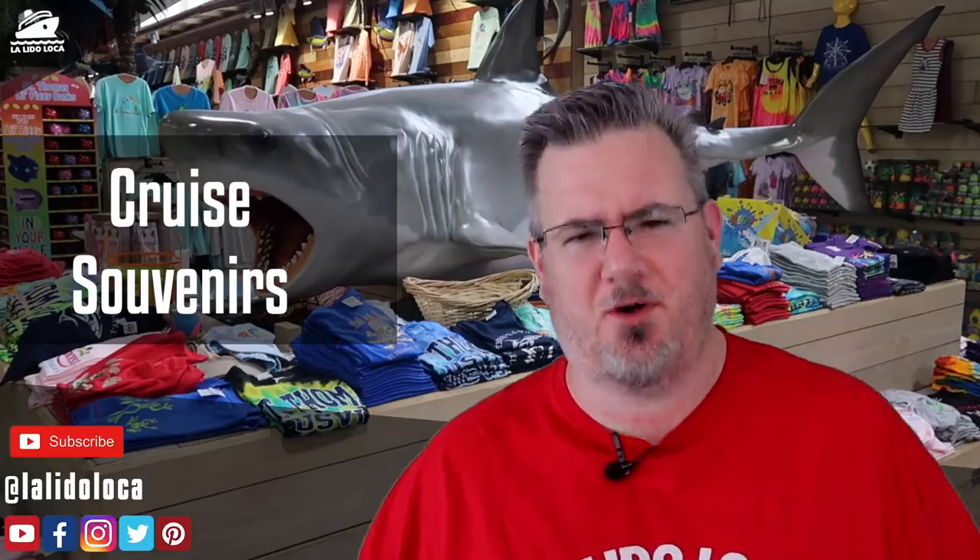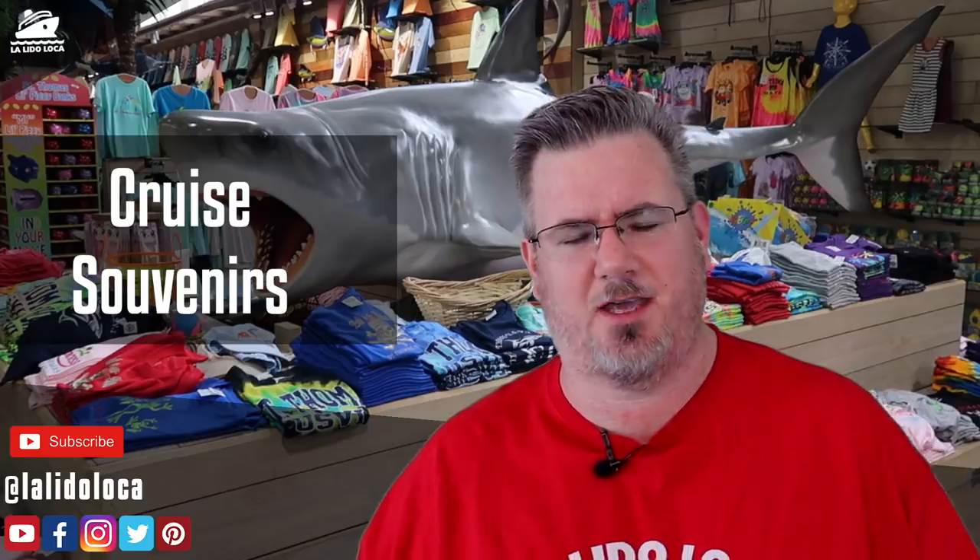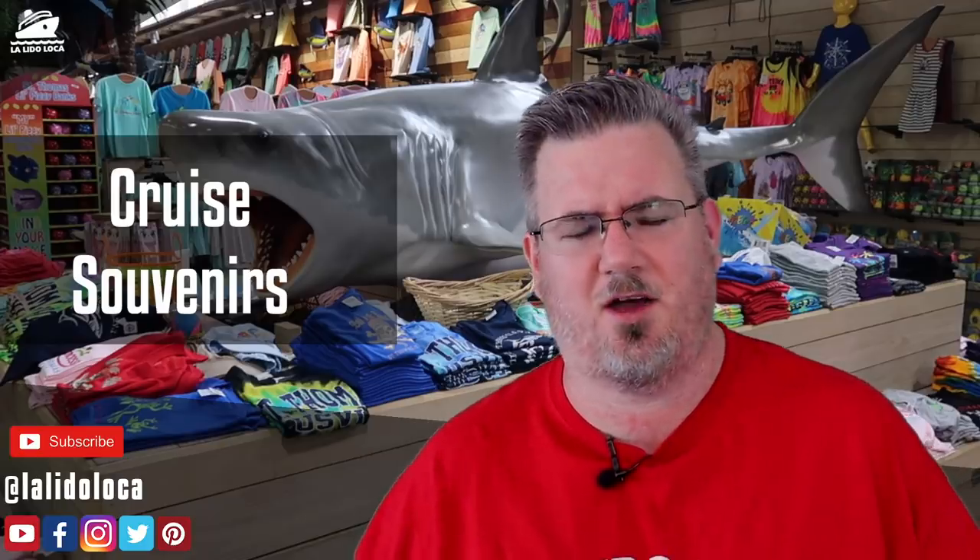Hey, what's up everybody? Tony with Lalita Loco. Welcome to the YouTube channel. If you're into cruising, consider hitting the subscribe button with the notification bell on. We're going to give it all to you — cruise ships, cruise tips, cruise news, cruise blogs. Hit the subscribe and track along with us.